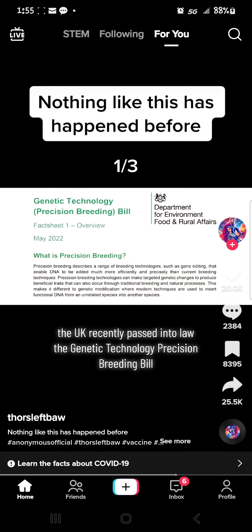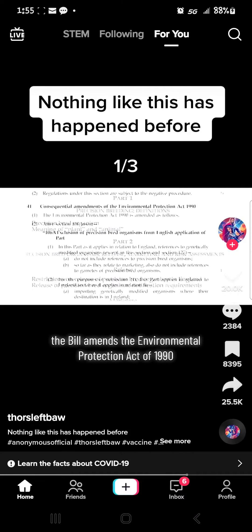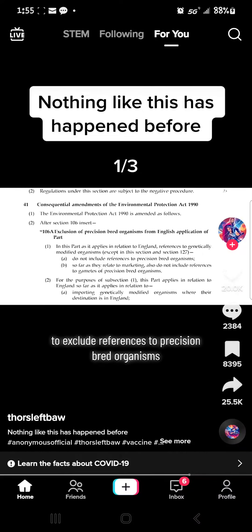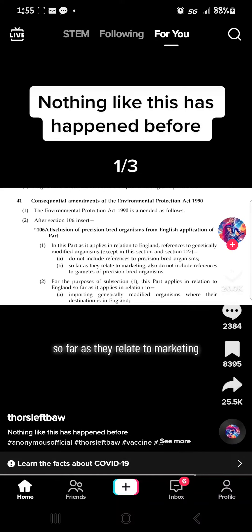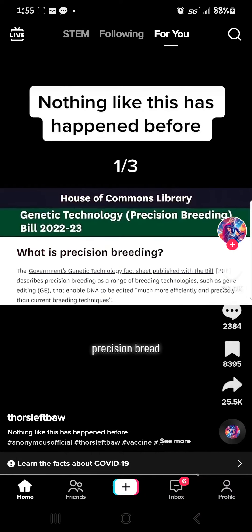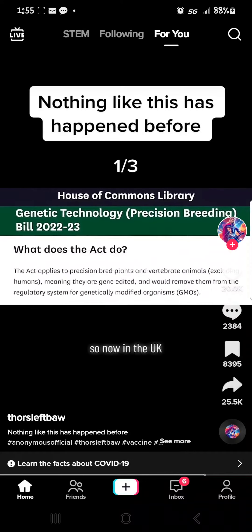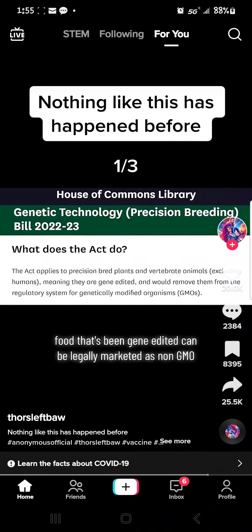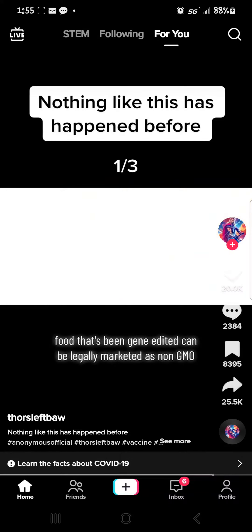The UK recently passed into law the Genetic Technology Precision Breeding Bill. The bill amends the Environmental Protection Act of 1990 to exclude references to precision bred organisms so far as they relate to marketing. Precision bred organism is another term for gene edited, so now in the UK, food that's been gene edited can be legally marketed as non-GMO.